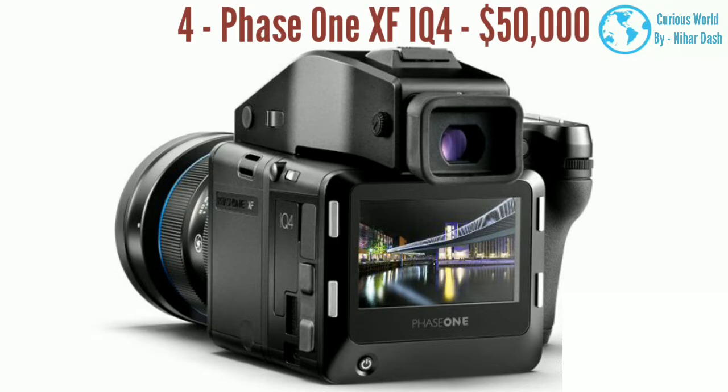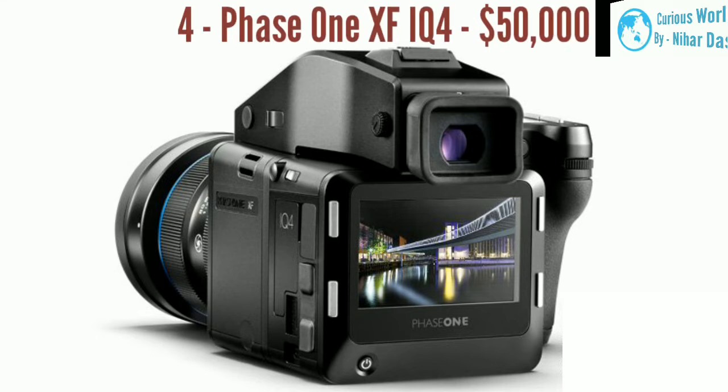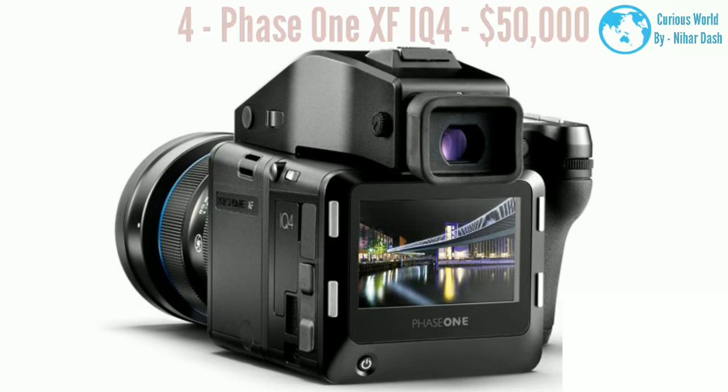It is built on the new and innovative Infinity platform, which not only helps in bringing out the best image quality, but provides a wide range of features and functions that result in a smoother workflow, and ensure that the camera will continue to be a major player in the market for years to come.